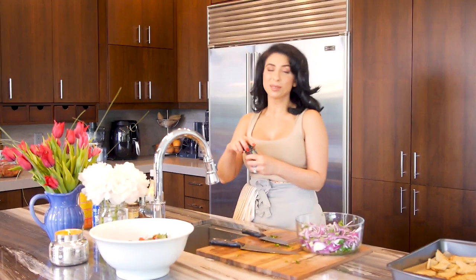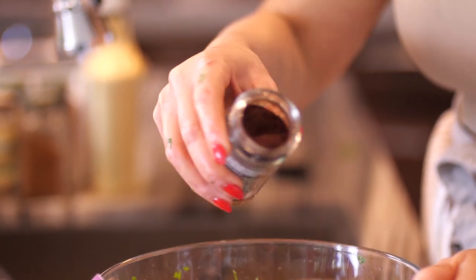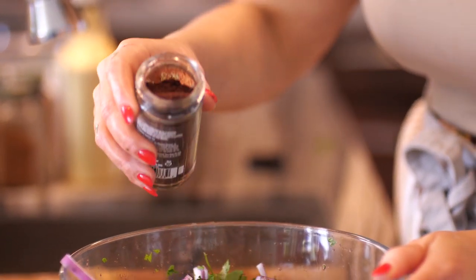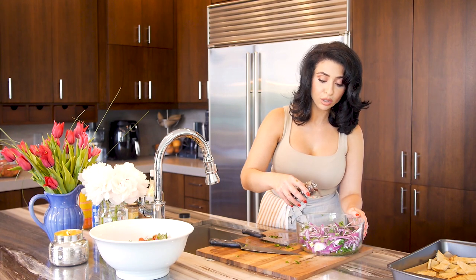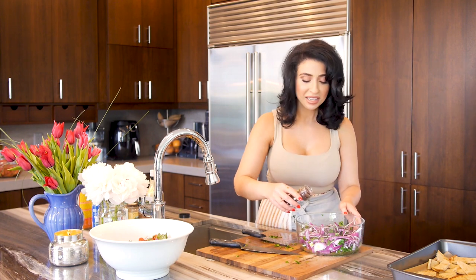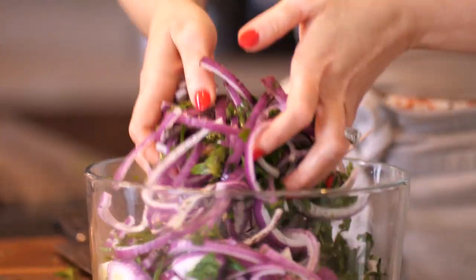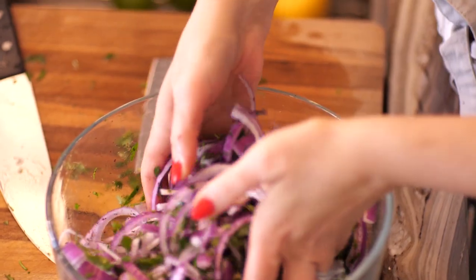We're going to add one of my favorite spices — it's called sumac. You can usually find it at a Middle Eastern or international food store, sometimes at a specialty store, Whole Foods, or big chain supermarkets. Now if you don't have sumac, you can just use salt and pepper. But sumac has a wonderful tangy taste that just goes so well with Mediterranean dishes. We're going to give that a quick toss. Gorgeous — this is going to be a beautiful addition to our lamb chops.